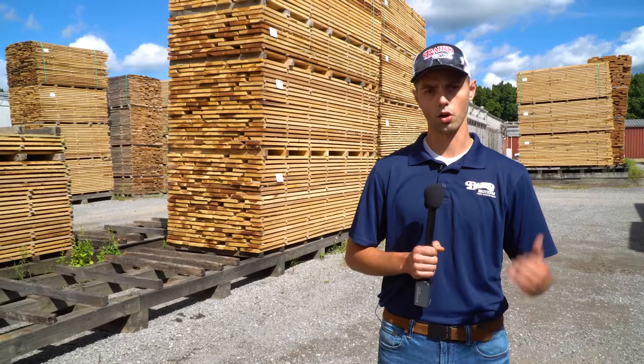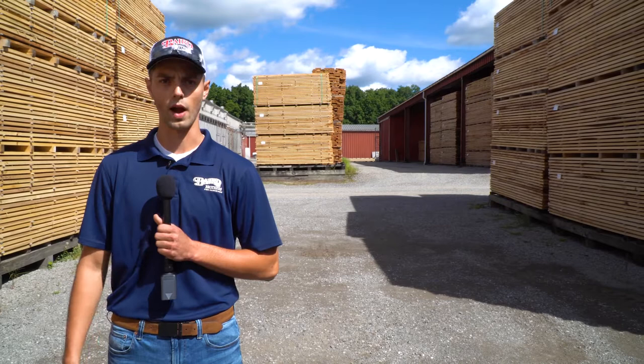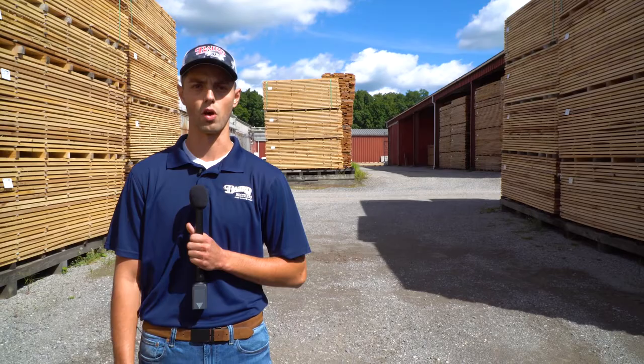We're going to start in the stacker. As we walk through here, one of our guys Rick is up here waxing the ends of the rough lumber that just came in off a truck. I'll have him explain why he's doing that and the process behind it.